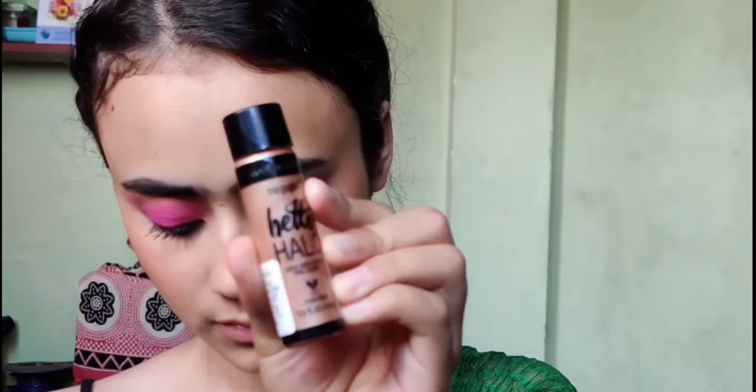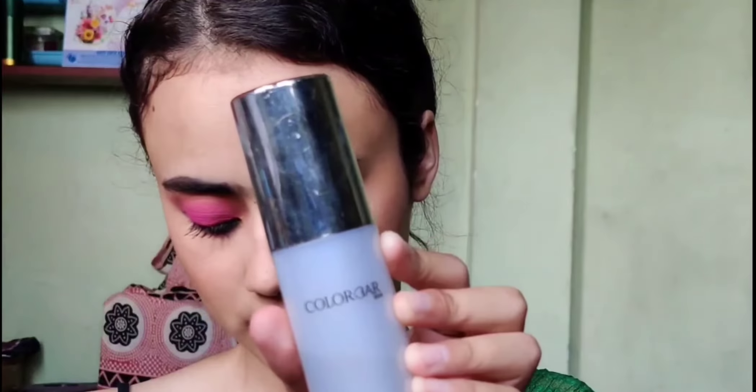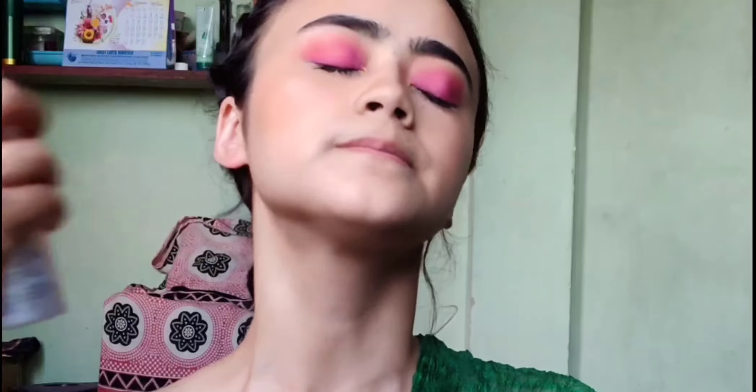She is applying the blusher so that she doesn't look pale, applying it over her cheeks. And now that is a makeup setting spray — she is spraying it over her face.